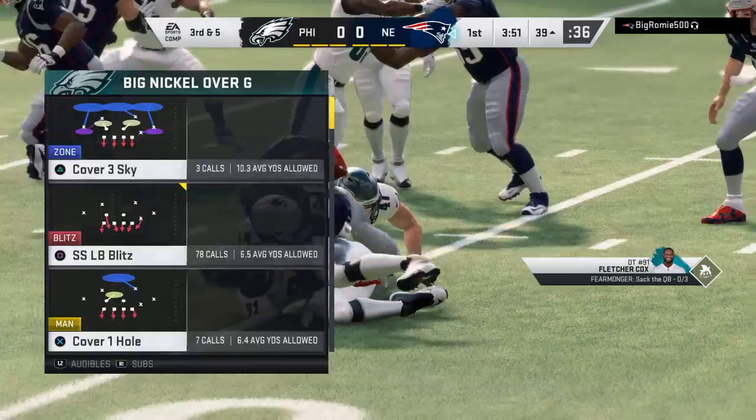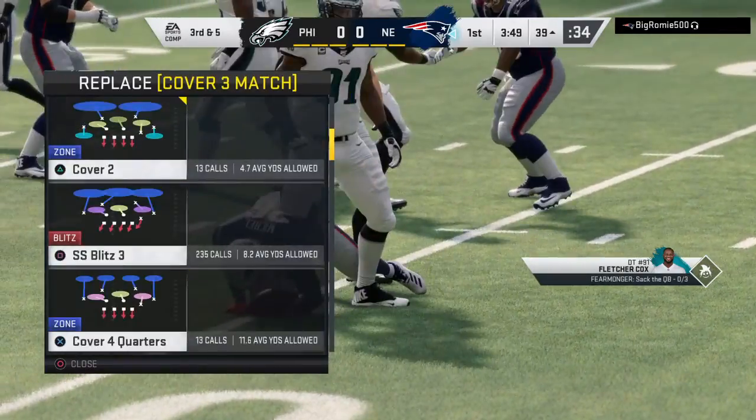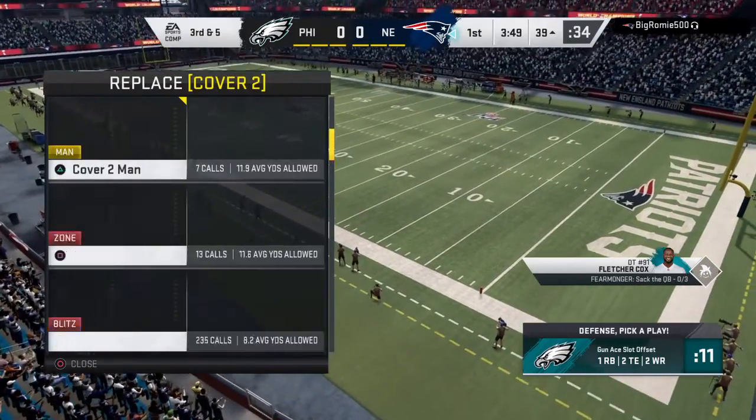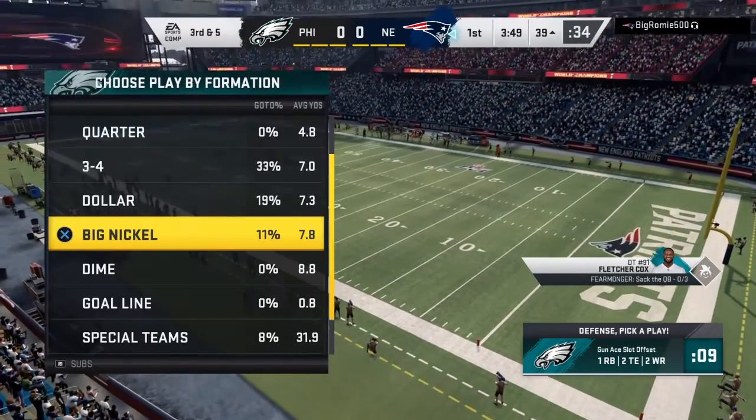I know the scouting report on him is that he doesn't possess the eye discipline to be an elite linebacker. What that means is his ability to read, react, and make a play. But on that one, he looked like one of those guys.